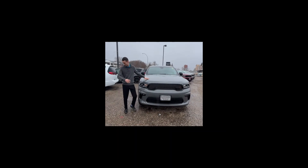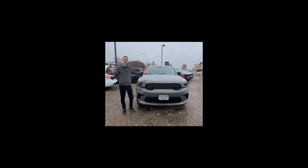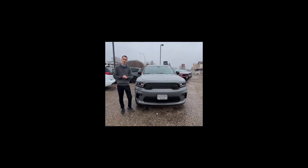So hopefully everyone stays dry. I'm going to get inside here. Hope everybody has a fantastic week. Come on down to 3250 Victoria Avenue and find yourself the perfect vehicle. Have a great afternoon.